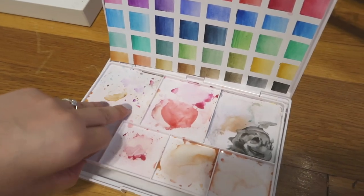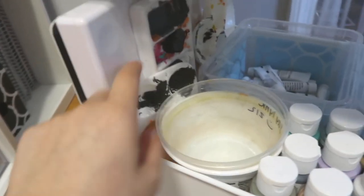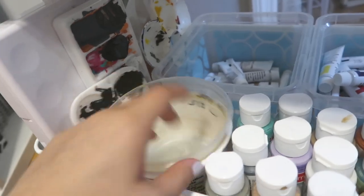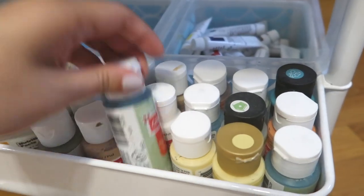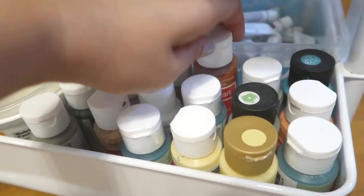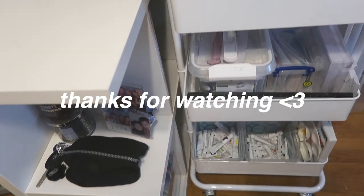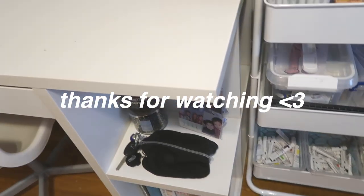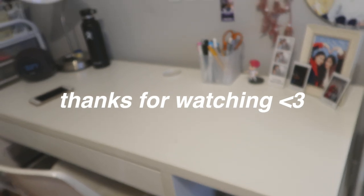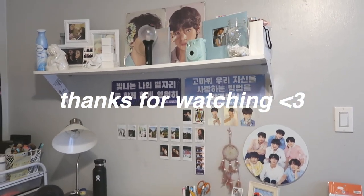This is my Sakura Koi watercolor palette — it's portable and has a lot of colors. These are just more paint palettes. I have some containers that I use for water holding, and these are all 79-cent acrylic paints from Michael's. So that is my desk tour — my shelf, my setup, my stationery, where I keep my items. Thank you for watching, don't forget to like and subscribe, and I'll see you in my next video, bye!